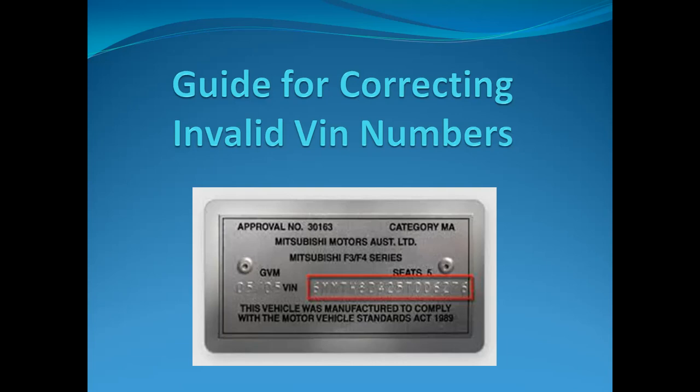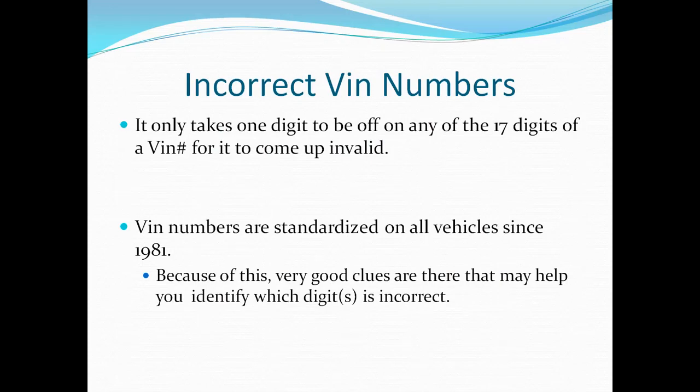Hello, I'm Dan Lyles with Lyles Insurance. In this video we're going to go over how to correct an invalid VIN number on your vehicle. It only takes one digit to be off on any of the 17 digits of a VIN number for it to come up as invalid. But the good news is, since 1981 all the numbers have been standardized, and because of this there are some very good clues that can help us identify which digit is not correct.